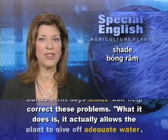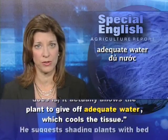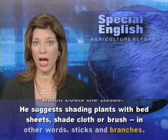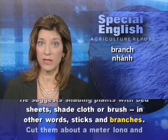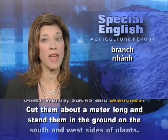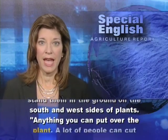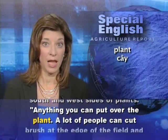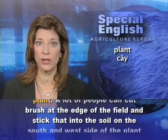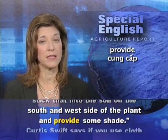Shade actually allows the plant to give off adequate water, which cools the tissue. He suggests shading plants with bed sheets, shade cloth, or brush — in other words, sticks and branches. Cut them about a meter long and stand them in the ground on the south and west sides of plants. A lot of people can cut brush at the edge of the field and stick that into the soil on the south and west side of the plant to provide some shade.